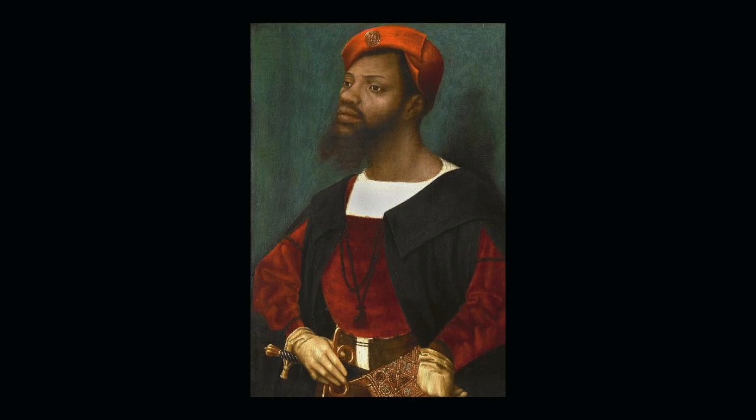Interestingly, Jan Mostaert is actually from Haarlem, so the Netherlands, and this painting really shows his worldly perspective and his interest in painting members of the court. It's likely that this man was a scholar, maybe an advisor, although his precise identity is unknown. Mostaert was an honorary painter at the court of Margaret of Austria, and that's according to Black Africans in Renaissance Europe.